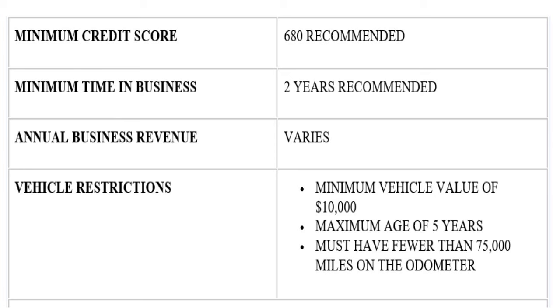In terms of requirements for annual business revenue, Bank of America is really flexible. They'll work with you to see your cash inflows and cash outflows — what they care more about is your liquidity movements. In terms of vehicle restrictions, the minimum vehicle value has to be $10,000 and the maximum age has to be five years.